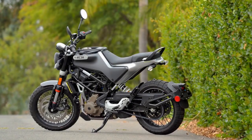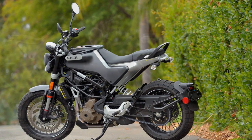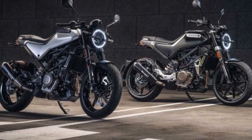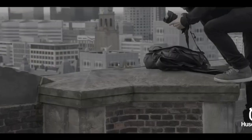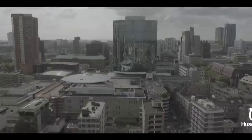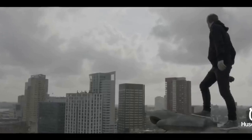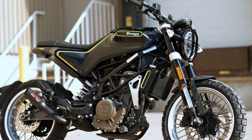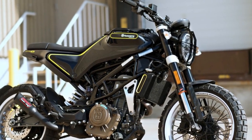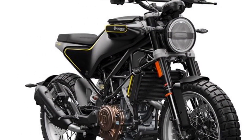Technology and Features. Husqvarna has equipped the Svartpilen 401 with a host of modern features to enhance the riding experience. The motorcycle boasts a state-of-the-art Bosch ABS system for reliable braking performance. Additionally, the ride-by-wire throttle system ensures precise and smooth control, making it an excellent choice for both novice and experienced riders. The digital display is minimalistic yet informative, providing essential information such as speed, gear position, fuel level, and more. LED lighting all-around not only adds to the bike's aesthetics but also improves visibility, enhancing safety during night rides.